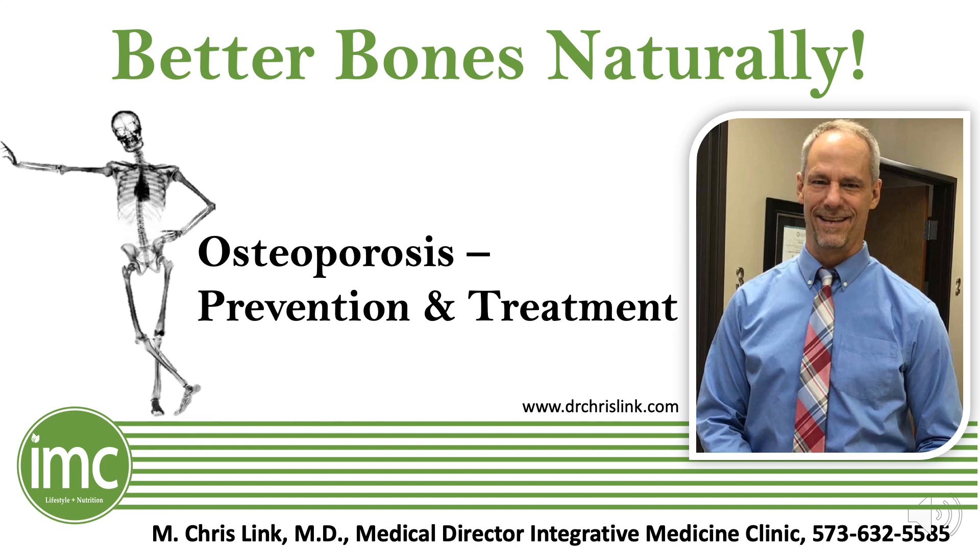Hello, everyone. This is Dr. Chris Link, Medical Director at the Integrative Medicine Clinic. Today's talk is about osteoporosis — the prevention and treatment — really how to have better bones naturally, because we're going to look at the integrative approaches to help improve bone health. At the Integrative Medicine Clinic, we're always looking to provide the very best care for our patients by combining both conventional medicine at its very best and integrative approaches that bring these together so that patients have the very best outcomes.